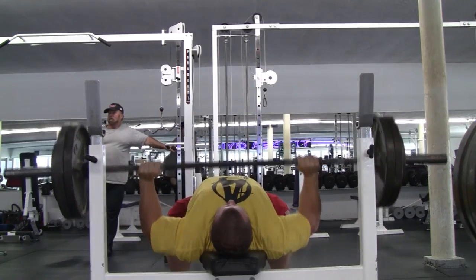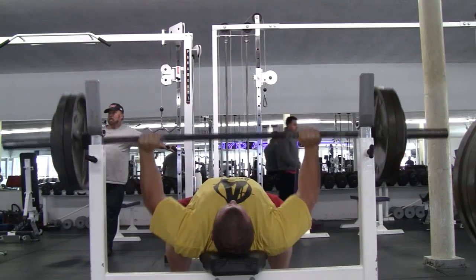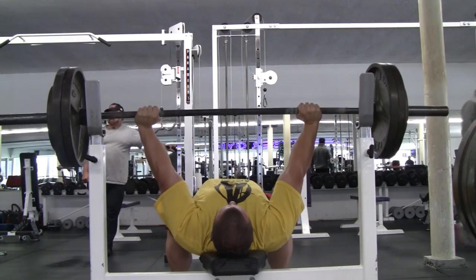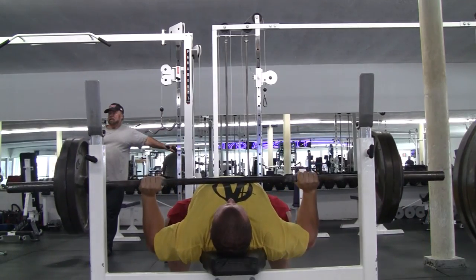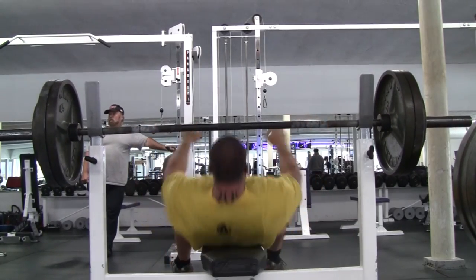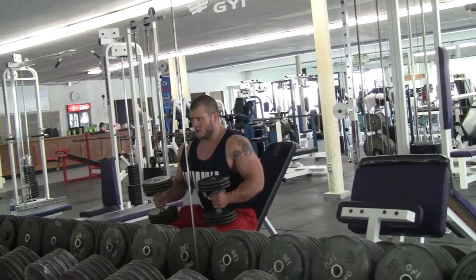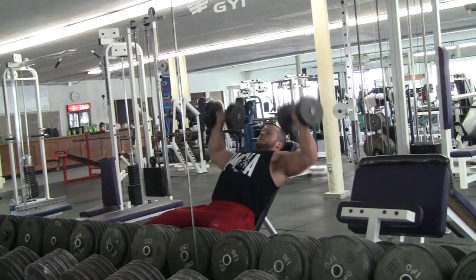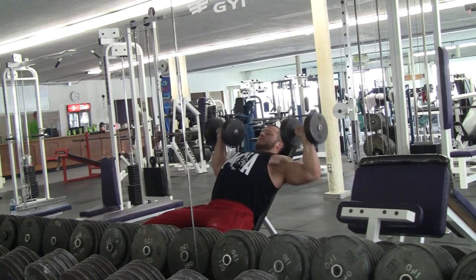That's the thing — when you transition from powerlifting to bodybuilding, that's the first thing you need to do is fix your bench press style. Most likely, if you're correctly benching as a powerlifter, it will not develop your chest as much as a bodybuilding style bench press will. Keep your elbows out, touch higher on your chest, less arch, and no leg drive.